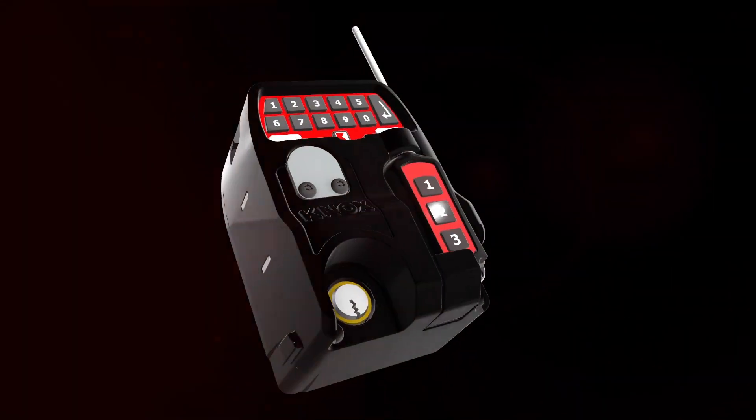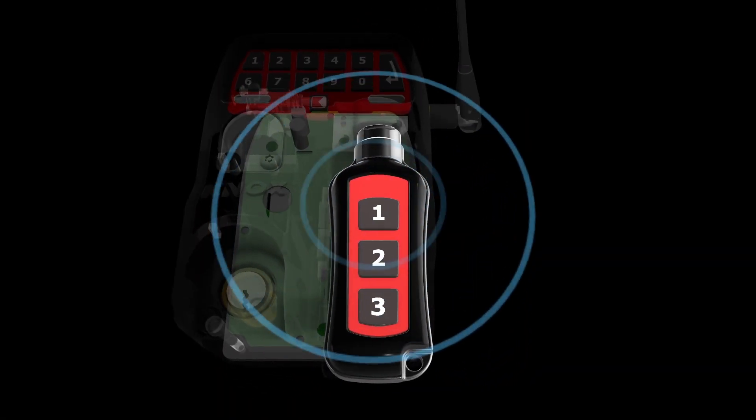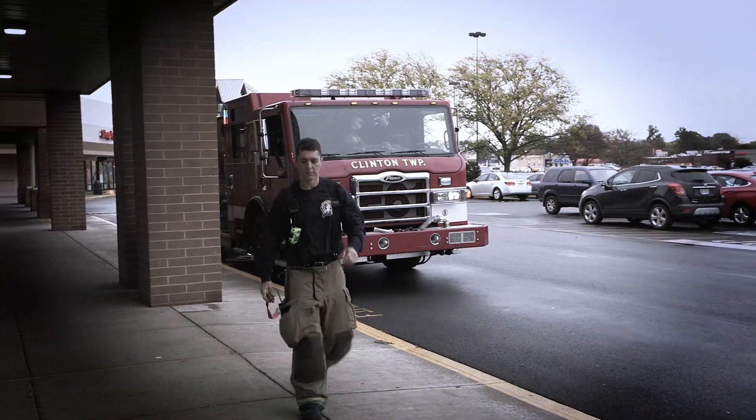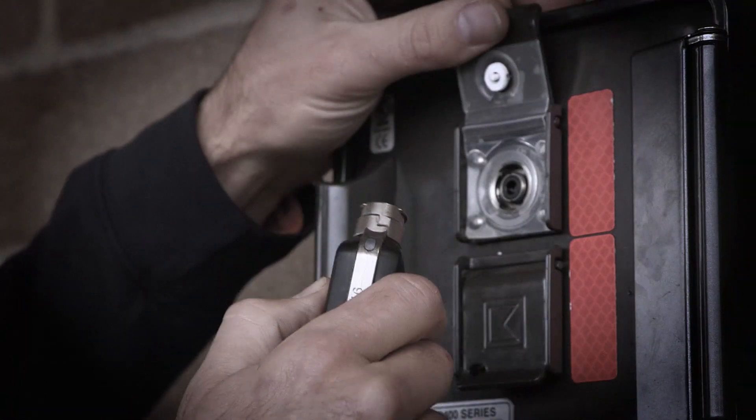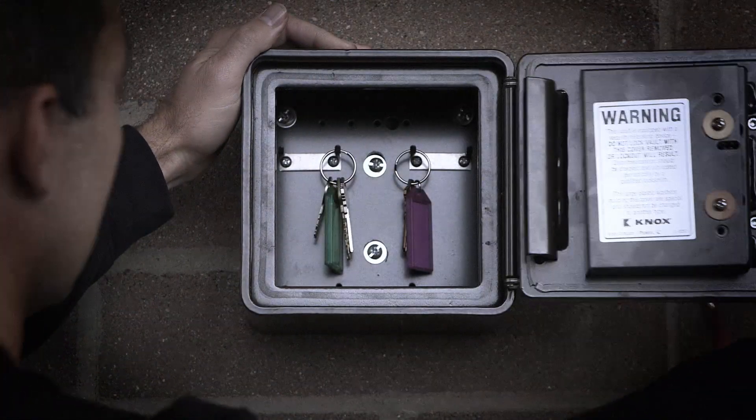The advantage to the E key is that it'll store up to a hundred codes. That means a hundred different departments could share one key. There's no need to have multiple mechanical keys now. Having the ability to share it with multiple agencies really expands our coverage and how quickly we can resolve emergency situations.